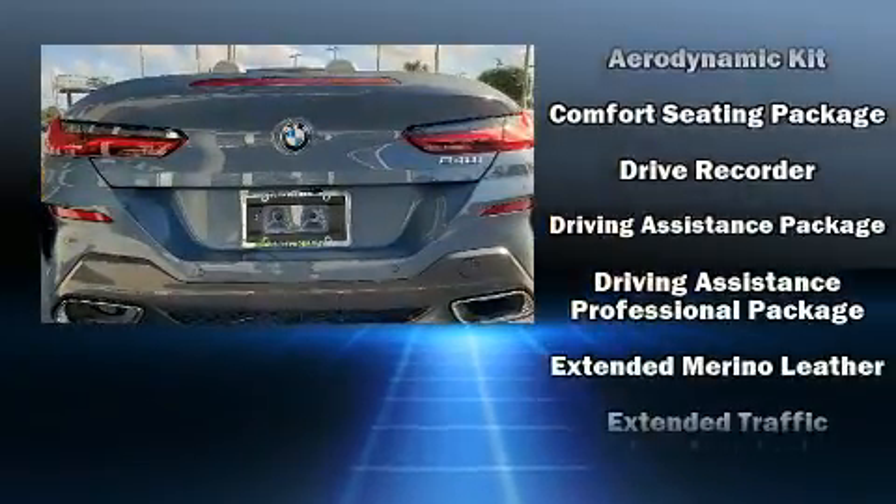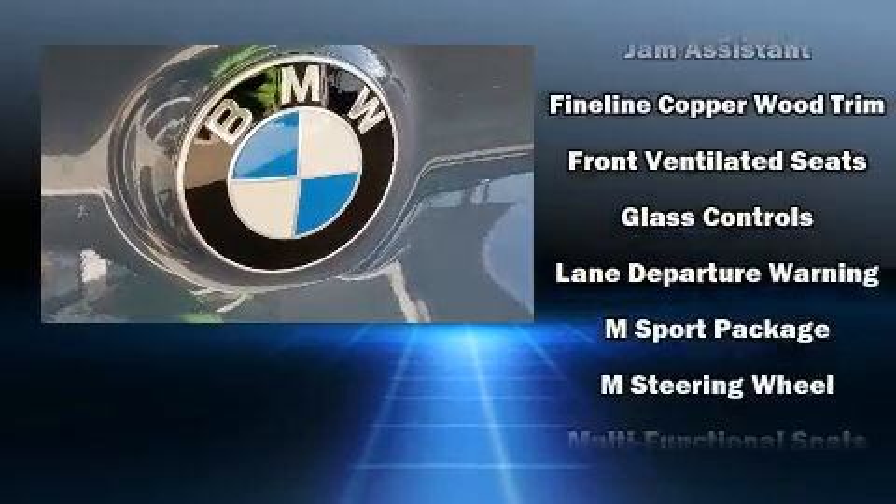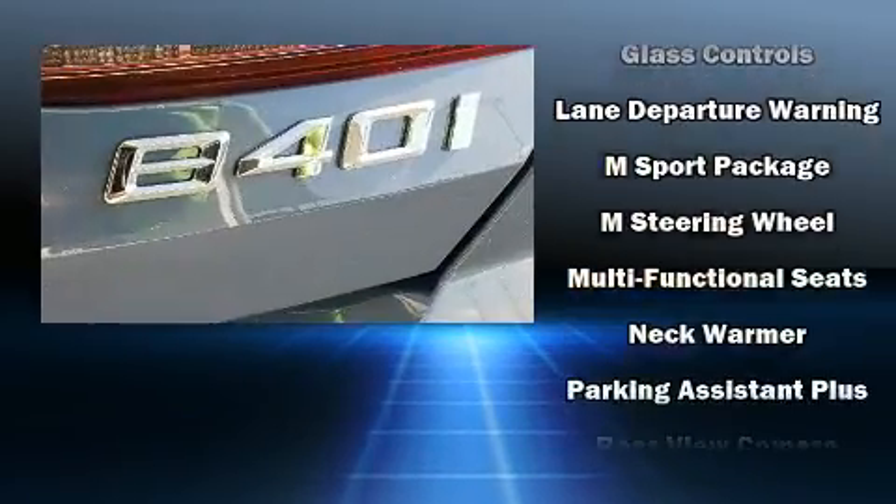Audio features include an AM-FM radio, a 20GB hard drive, and 16 speakers, yielding a symphony-like audio experience.